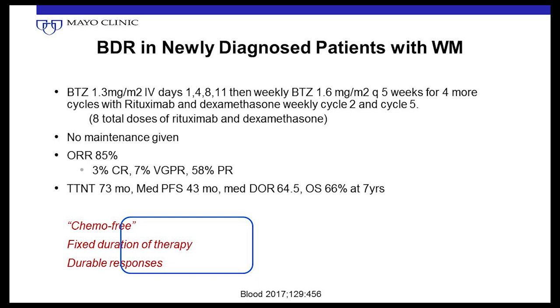A subsequent study used the same BDR combination but gave bortezomib twice a week for just one week and then once a week only. This resulted in much less toxicity, while still achieving very good response rates of 85%, good progression-free survival, and good overall survival. This combination has no alkylating agent — no bendamustine, no cyclophosphamide — making it 'chemotherapy-free,' which is a plus. And it was a fixed duration of six cycles — when done, you're done.